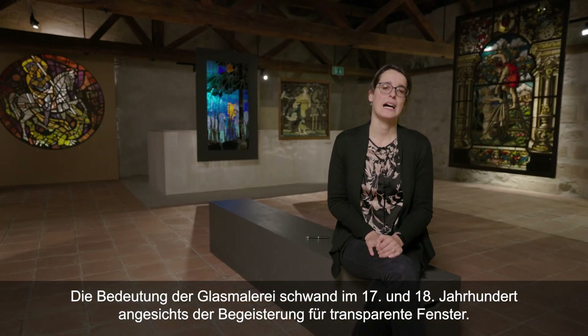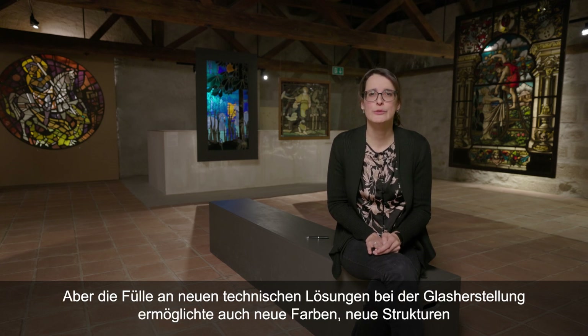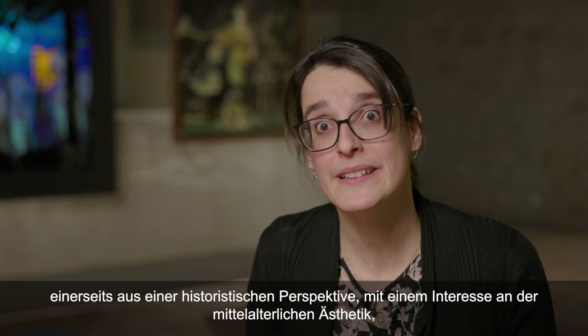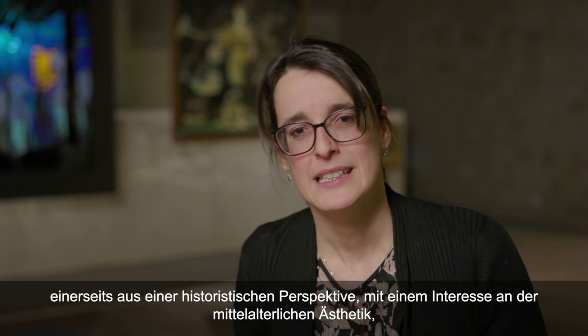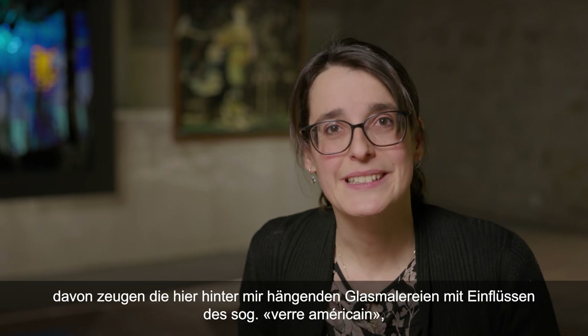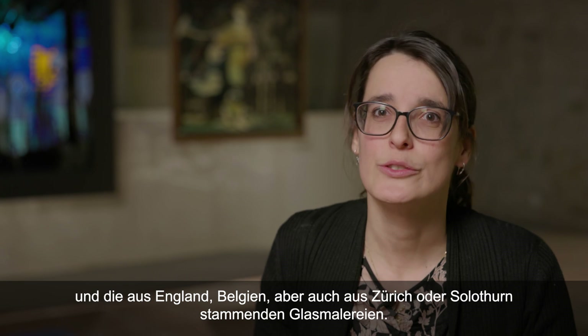L'importance du vitrail coloré a faibli au XVIIe et XVIIIe siècles face à l'engouement des fenêtres transparentes. Les progrès techniques ont permis des verres toujours plus grands, plus transparents et moins chers. Mais la profusion de nouvelles techniques dans la production des verres permet aussi de nouveaux coloris, de nouvelles structures, et ce de manière sérialisée et industrielle. C'est ainsi que le XIXe siècle redécouvre le vitrail coloré — d'une part dans une perspective médiéviste et historiciste, de l'autre dans la volonté de créer du nouveau. L'engouement est alors généralisé dans le monde occidental, comme le prouvent les vitraux derrière moi avec des influences du verre américain, provenant d'Angleterre, de Belgique, mais aussi de Zurich ou de Seuleur.